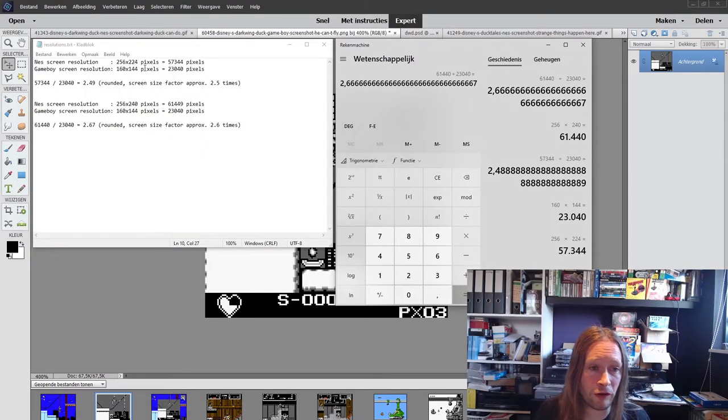There are two different vertical resolutions on the NES: 224 pixels or 240 pixels — this may have something to do with the PAL versus NTSC difference. In the worst case you have 57,344 pixels and in the best case 61,449 pixels, whereas the Gameboy only gives us 23,040 pixels. Dividing those, the factor is 2.49 in the worst case and 2.67 in the best case, so let's say for convenience the NES screen is about two and a half times bigger than the Gameboy screen.